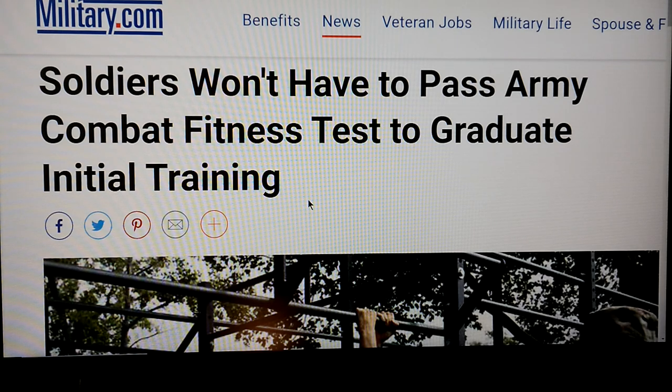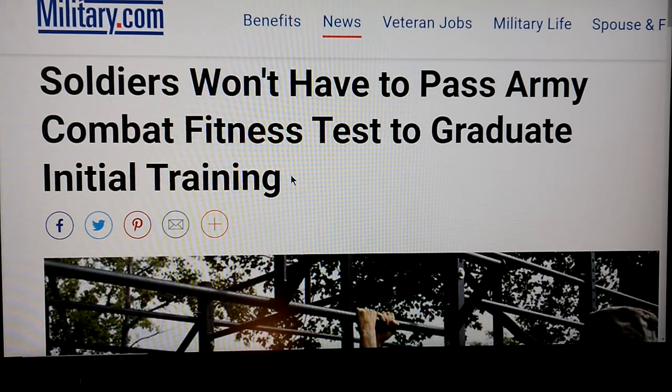I'm not understanding that. The deadlift requires a bar with weights, so you'd have to sanitize anything touched — that might be a time issue. But why are we not seeing this type of announcement come out of the Navy, the Marines, or the Air Force? As a former Army guy myself, why do they have the ability to assess fitness and make it a requirement for their trainees, but the Army doesn't have that ability?